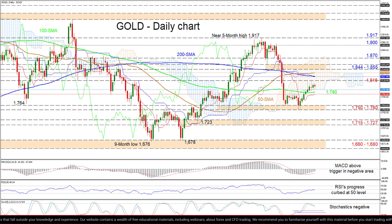the barricade of 1844 to 1855 could generate some opposition for the bulls to lift the price to test the 1870 barrier. However, successfully breaching this too could encourage buyers to revisit the 1900 border and maybe even shoot for the near 5-month peak of 1917.